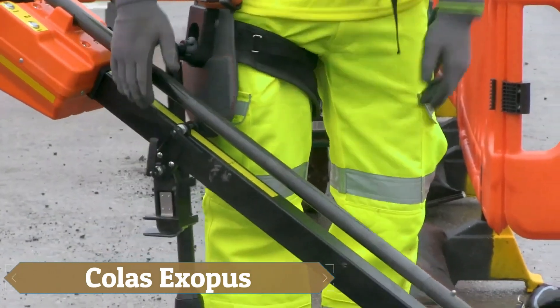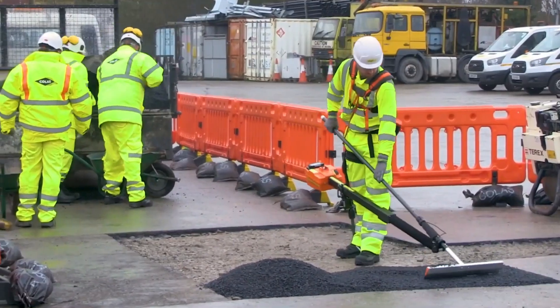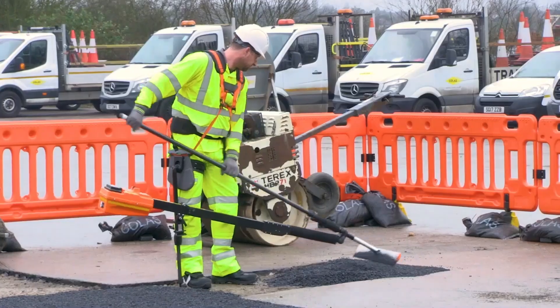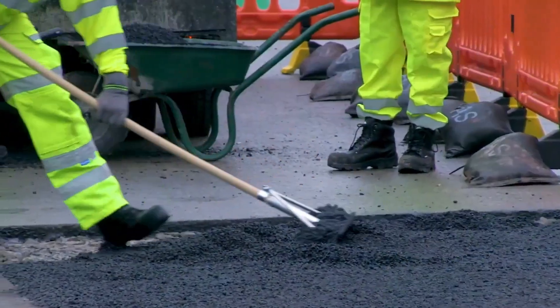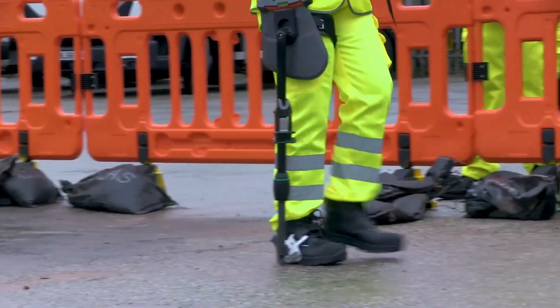Introducing our next groundbreaking tool, the Colas ExoPush. This innovative wearable exoskeleton is designed to be incredibly practical and can be easily put on in just a few seconds. It's not only lightweight but also highly portable. The ExoPush reduces bodily strain and stress by up to 30%, and its unique rake design offers essential power assistance for construction workers when leveling hot asphalt.